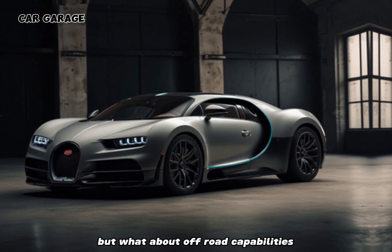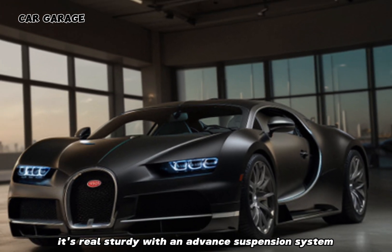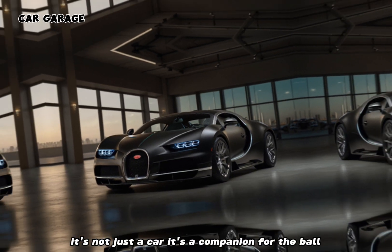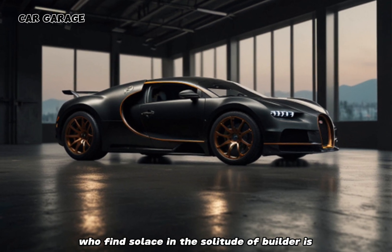But what about off-road capabilities? The Bugatti pickup is not afraid to get its wheels dirty. With an advanced suspension system, it can tackle rough terrain with the grace of a gazelle. It's not just a car — it's a companion for the bold, the explorers who seek the uncharted, who find solace in the solitude of the wilderness.